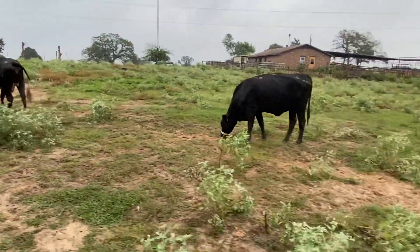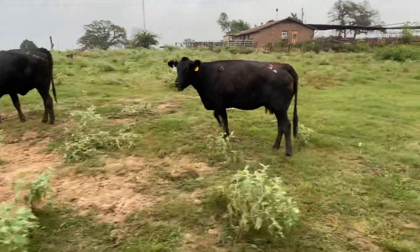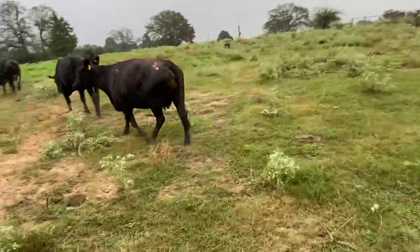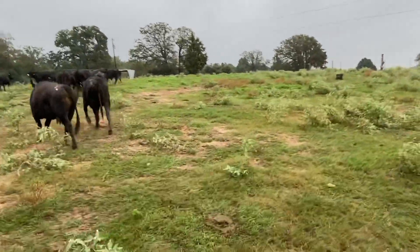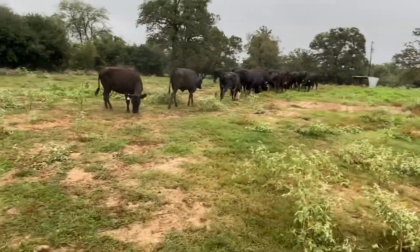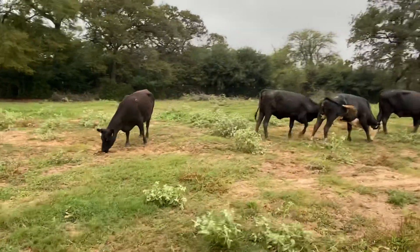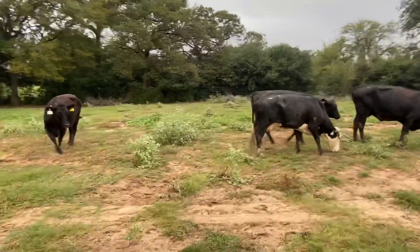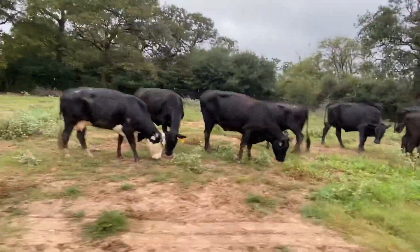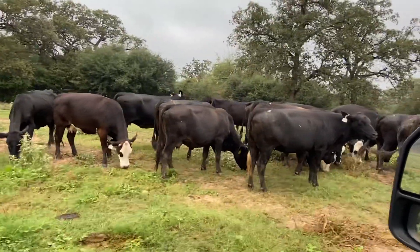I'm taking this video for a gentleman who was looking for some cows — look at those four year olds. He was looking for some cows and I said, well let me just go take a video. I went ahead and put it on the internet because these cows are ready to go. We're going to have a lot of rain this week, so I'd sure like to move these cattle out.